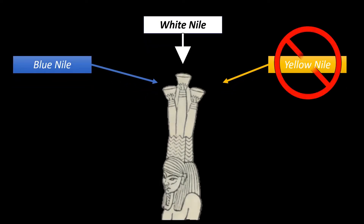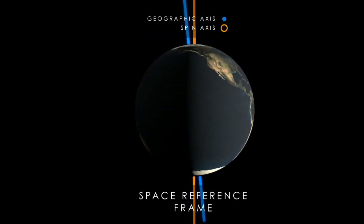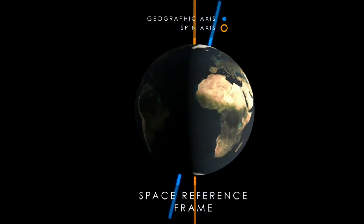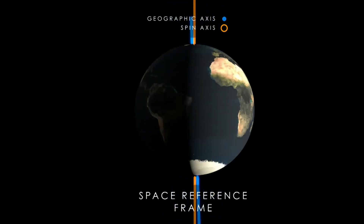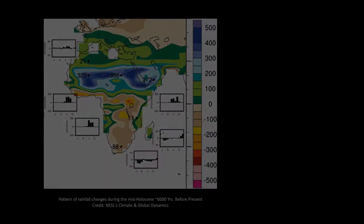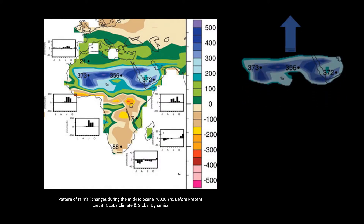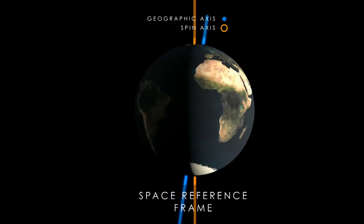But why has this Yellow Nile dried out? It is assumed that cyclical changes in the axis of the earth — its wobble — allow the Sahara, over the course of tens of thousands of years, to become fertile and dry out again, as the tilting axis of the earth causes monsoon rain patterns to shift either more to the south or to the north. This reduces or increases the amount of rainfall on this part of the African continent, in a cyclical pattern.